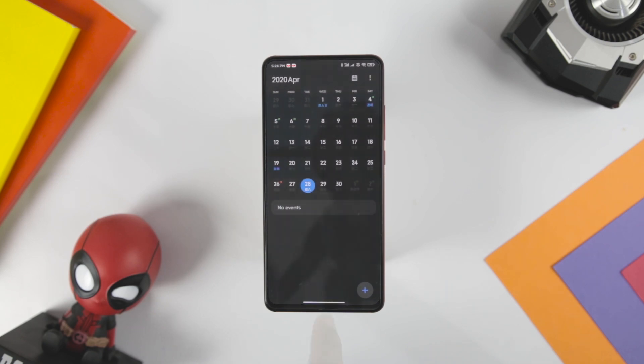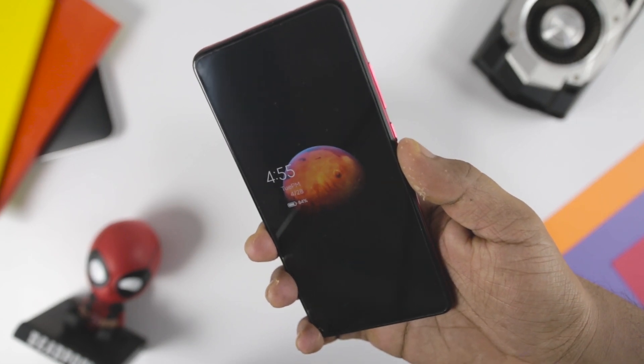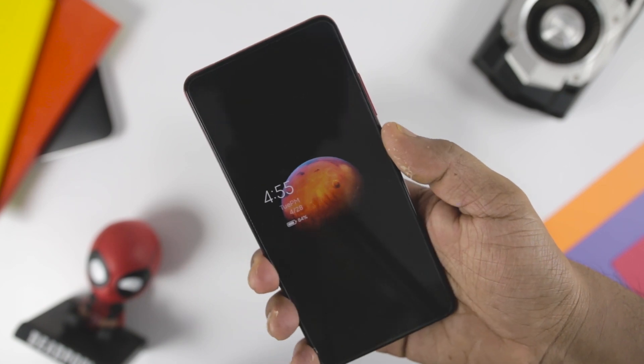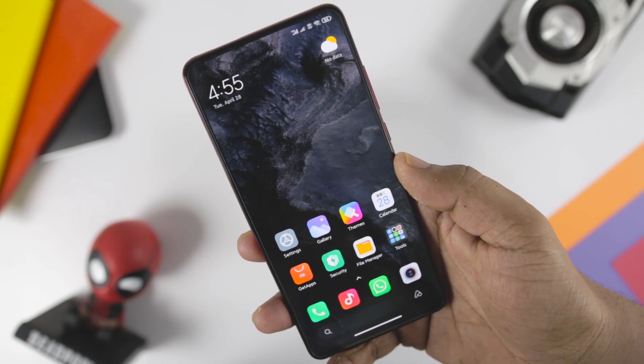MIUI 12 brings a new super wallpaper option which currently includes planets like Mars and Earth. There is an interesting spin on the live wallpaper — it zooms in from a space-level view down to an aerial view just a few hundred meters above the surface of either planet when you look at the phone.